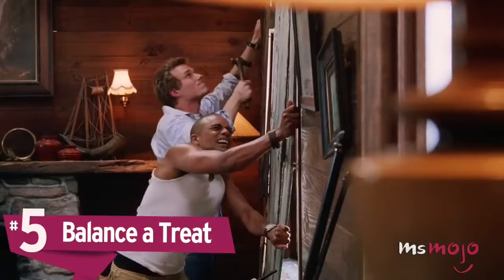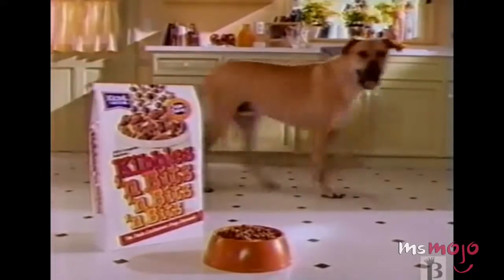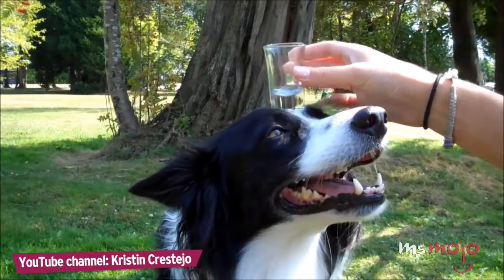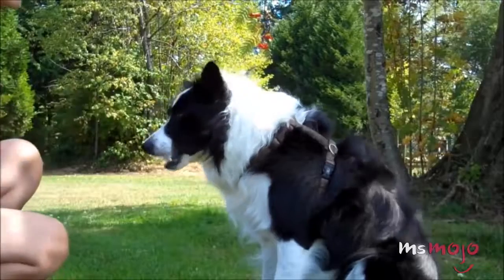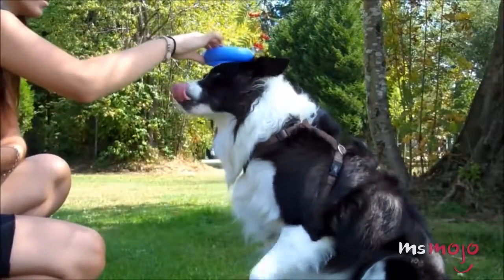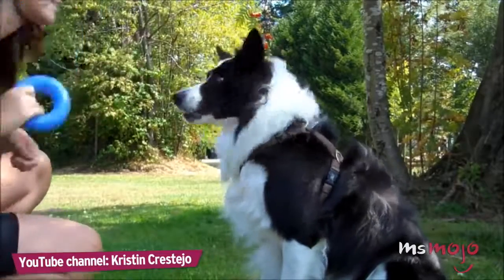Number five: balance a treat. For many dogs, self-control is the toughest aspect of training. But a dog that can control him or herself in close proximity to food is a pleasure to be around. Show your pup the ultimate exercise in self-control by teaching him or her to balance a treat on their nose. Begin by training your dog to wait patiently as you hold a treat in your outstretched palm directly in front of their nose, only taking the treat when you give the command. Then transfer the responsibility of holding the treat over to him or her. There will be some pretty hilarious failed attempts along the way, but don't give up.